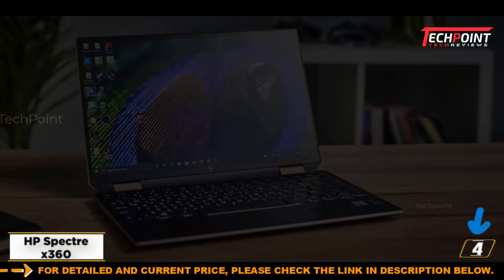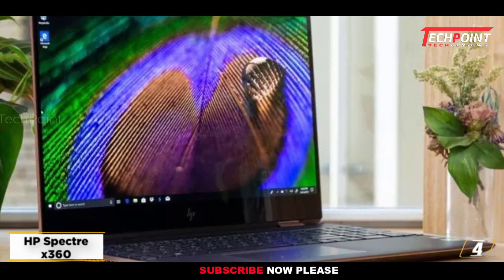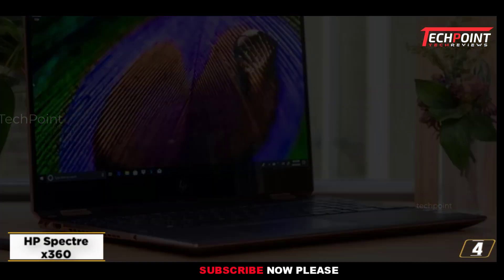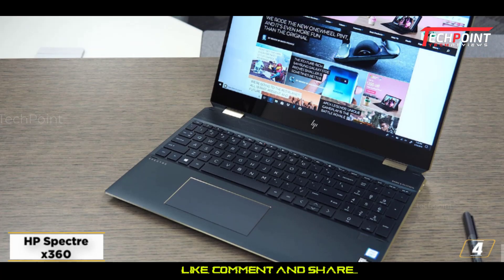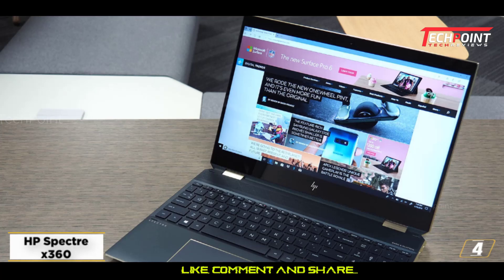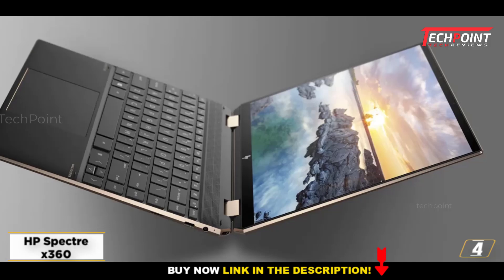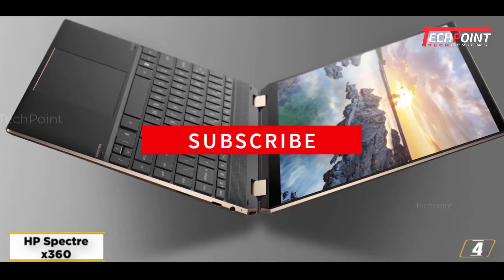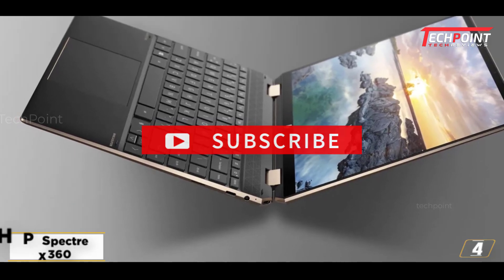The HP Spectre line has always consisted of stunning devices, so when we say that the Spectre X360 takes things to another level, that should mean something. Not only is this one of the most beautiful laptops on the market right now with its gem-cut design and sleek profile, but it's impressive inside too. During our tests, we found that it comes with an impressively long battery life, which means you're getting one of the best laptops on the market, hands down — and one of the best laptops for engineering students.